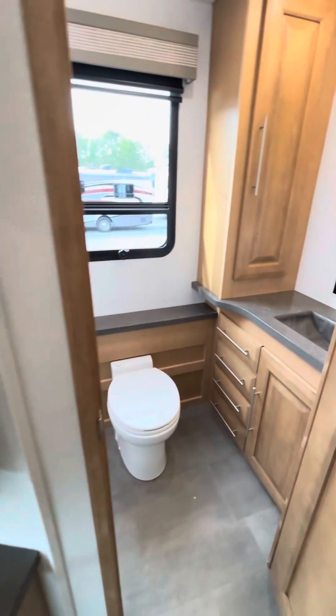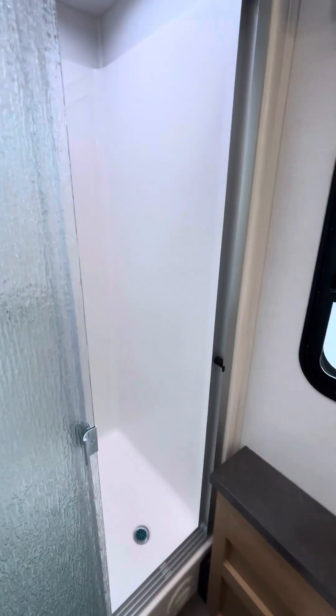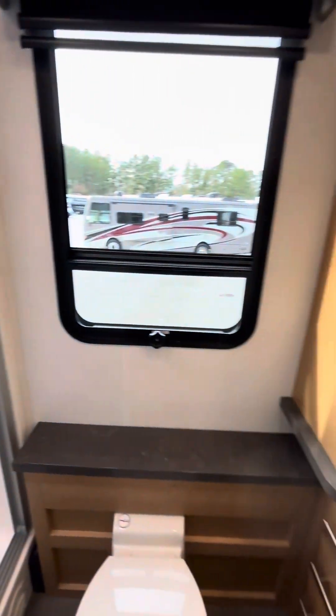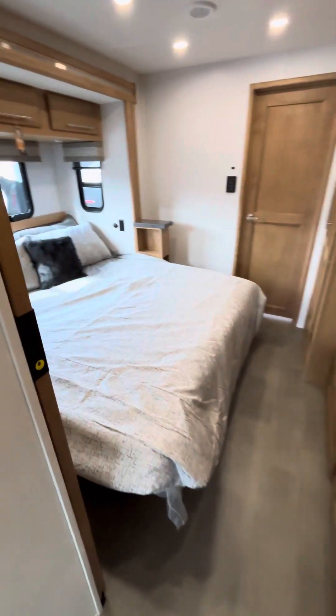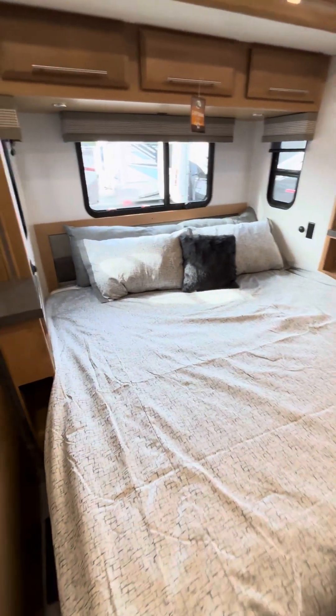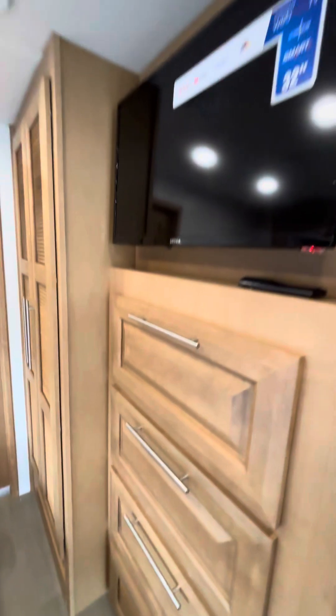This is a two full bath coach. So you've got your first of two full baths right here — nice glass shower, plenty of room, and a nice big window in the coach. Then you head into the master bedroom. You've got a king bed here on a tilt. It will tilt up in the back to give you that little bit of extra added comfort when you're sitting watching TV.